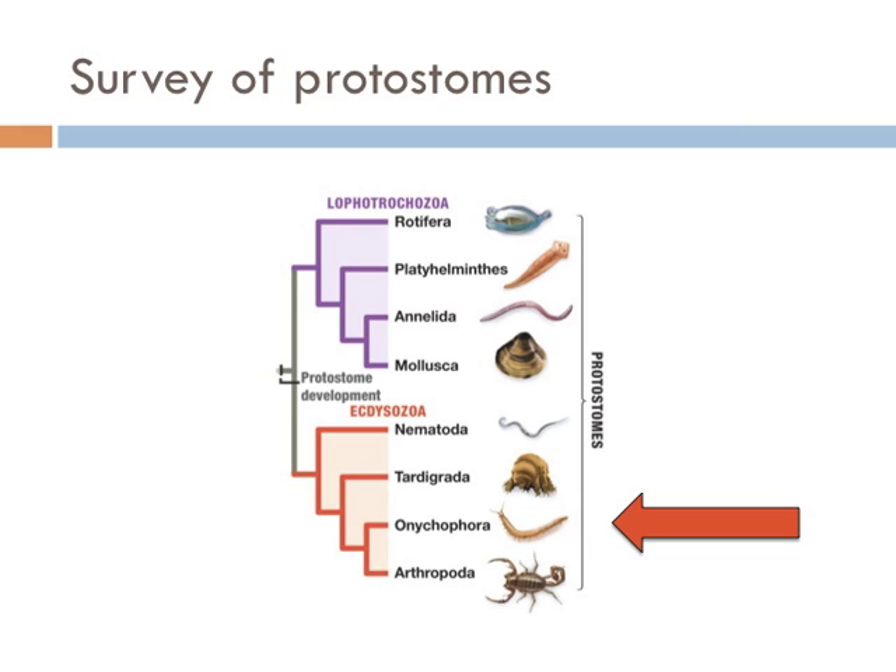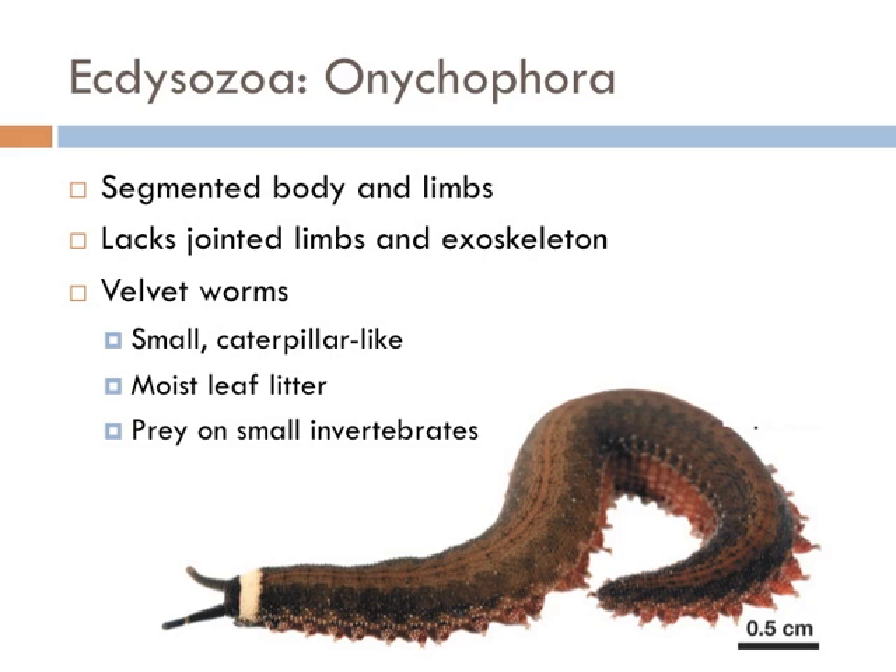The next group of Ecdysozoa are the Onychophora, also known as the velvet worms. They look a lot like caterpillars — Onychophora literally translates to 'claw bearers.' These obscurely segmented organisms have tiny eyes, antennae, multiple pairs of legs, and even slime glands. They're most common in tropical regions of the southern hemisphere and prey on small animals such as insects, which they catch by squirting an adhesive slime. They're particularly renowned for their curious mating behavior and for bearing live young. Females of many species are fertilized only once during their lives.